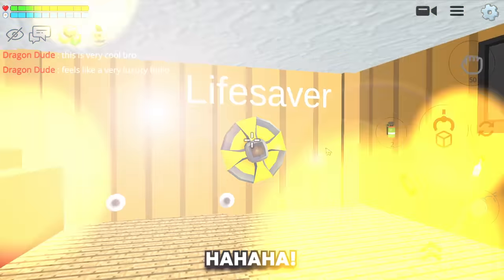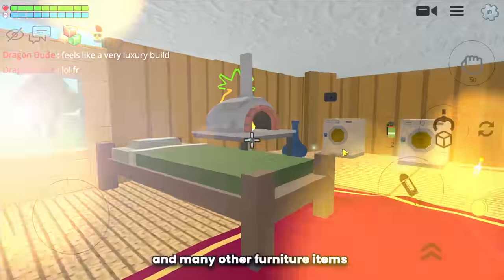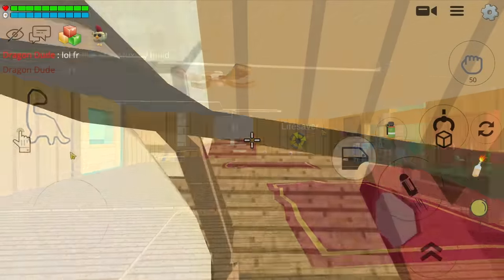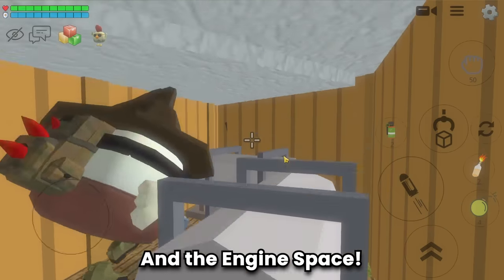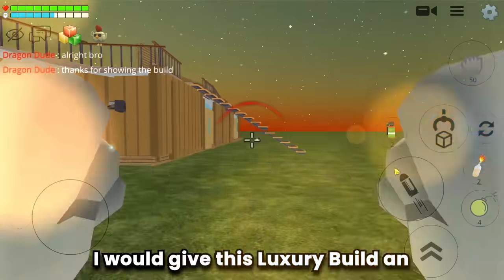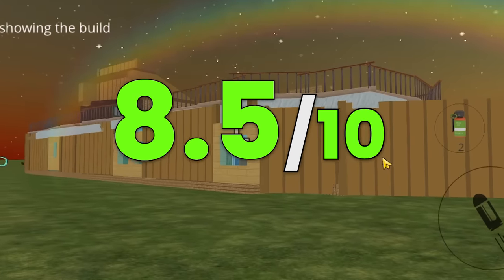This is a lifesaver float, and indeed this is a lifesaver. Here is the toilet, and many other furniture items are neatly arranged - so elegant. And the engine space. All right guys, this luxury cruise boat is so cool. I would give this luxury build an 8.5 out of 10.